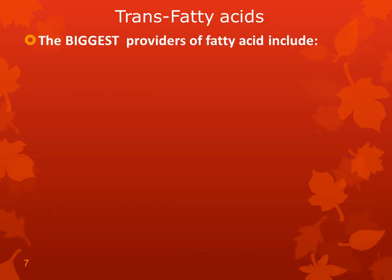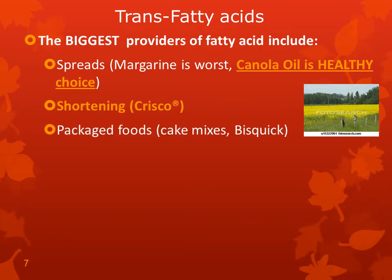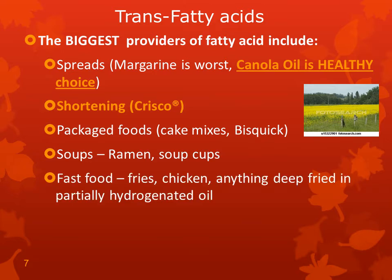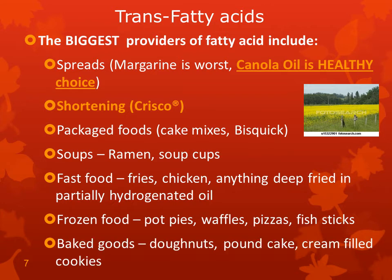The biggest providers of trans fatty acids include spreads — margarine being the worst, canola oil being the healthiest choice — shortening like Crisco, packaged foods like cake mixes and Bisquick, soups like ramen and soup cups, fast food such as fries and chicken or anything deep fried in partially hydrogenated oil, frozen foods like pot pies, waffles, pizzas, and fish sticks, and baked goods like donuts, pound cake, and cream-filled cookies. All of those are high in trans fatty acids — in other words, not good.